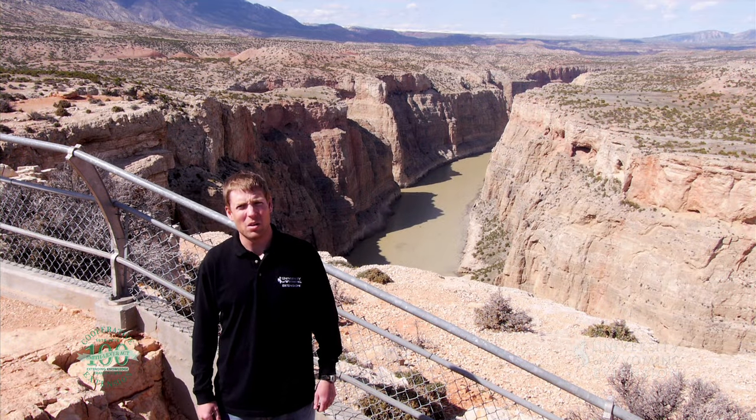Occupying both Wyoming and Montana, Bighorn Canyon National Recreation Area is an awe-inspiring park. The recreation area is host to Bighorn Canyon, Bighorn Lake, Yellowtail Dam, and many amazing views.